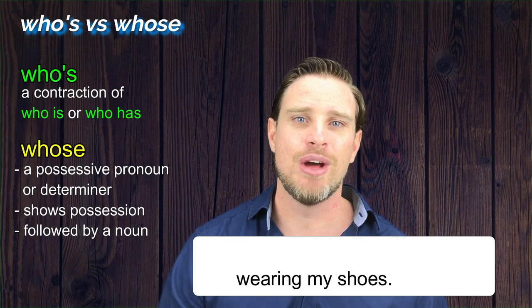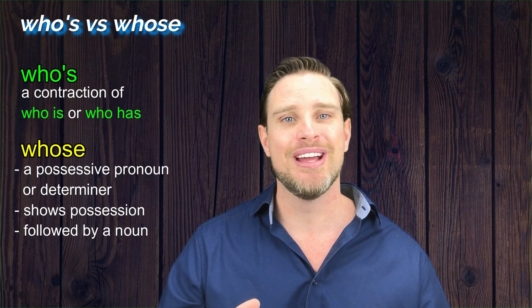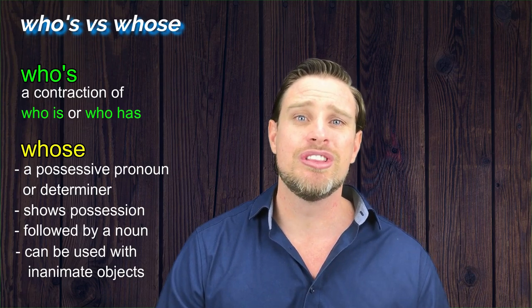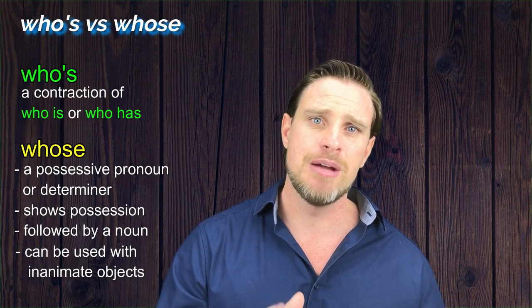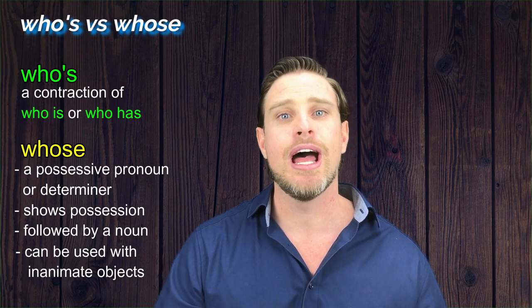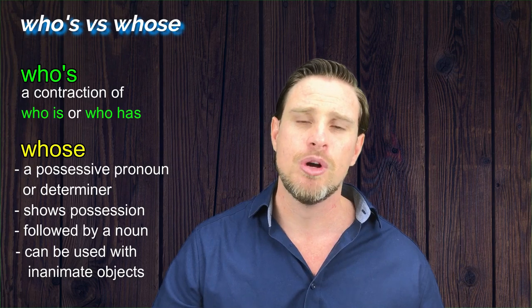Now there is another way that we can use whose, spelt W-H-O-S-E, and that is with inanimate objects — nouns which are not people, but things. This is a slightly controversial topic in English, with different grammarians citing different sources. I side with Fowler and Cambridge, and these hold that whose can indeed be used with inanimate objects, as English does not have a possessive form for 'which' or 'that', and using 'of which' can be unnecessarily cumbersome or clunky.